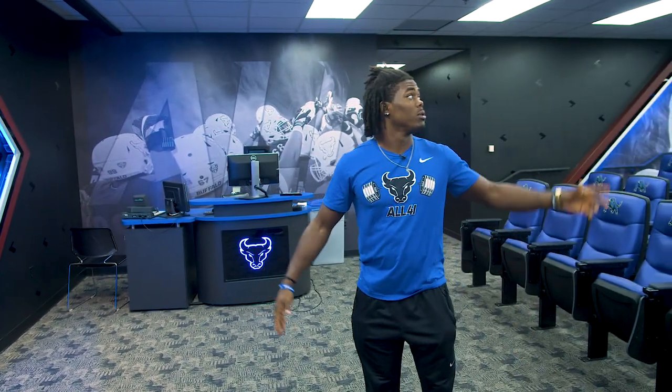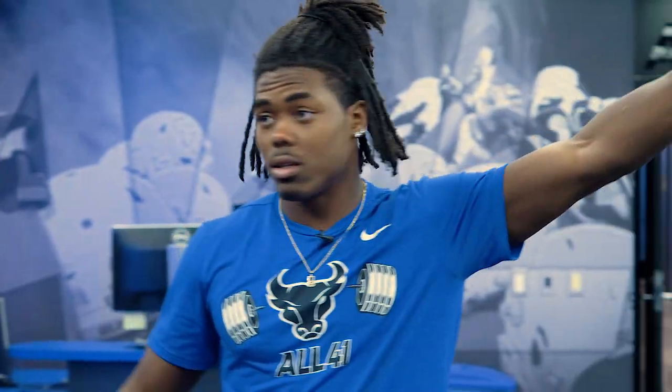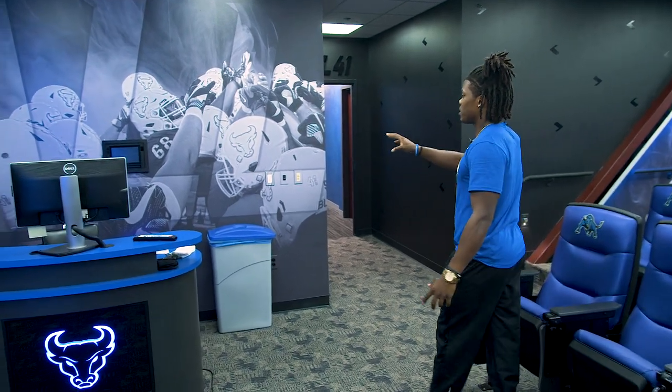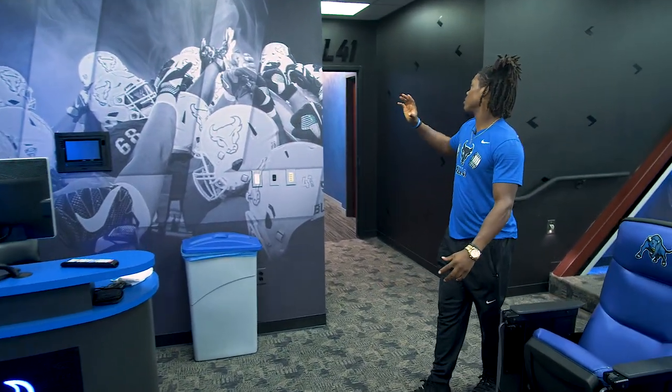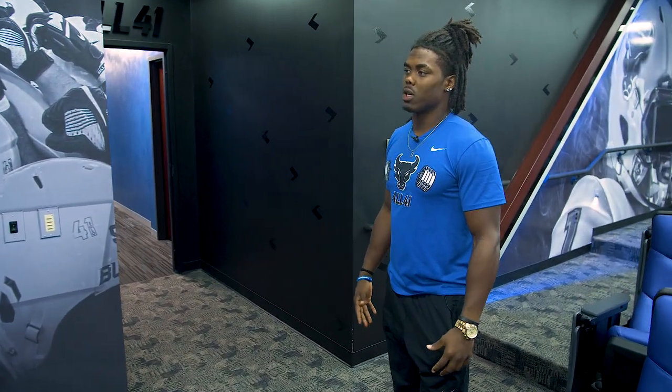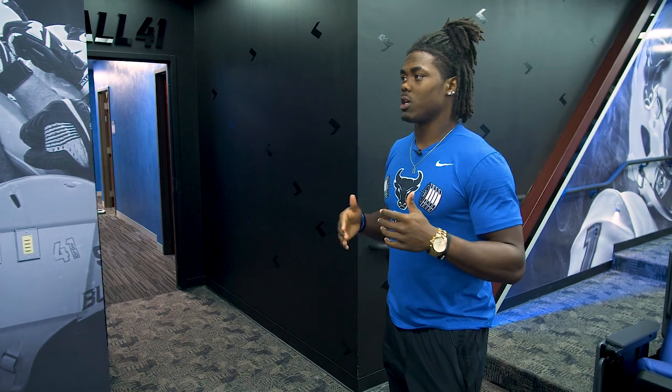We watch film in here — the projector comes down and we can watch film, that's really nice. The words on here say 'all for one,' it wraps around. It's a group picture before a game. That's one of our things — with solo and with the team, just all for one, just being together.